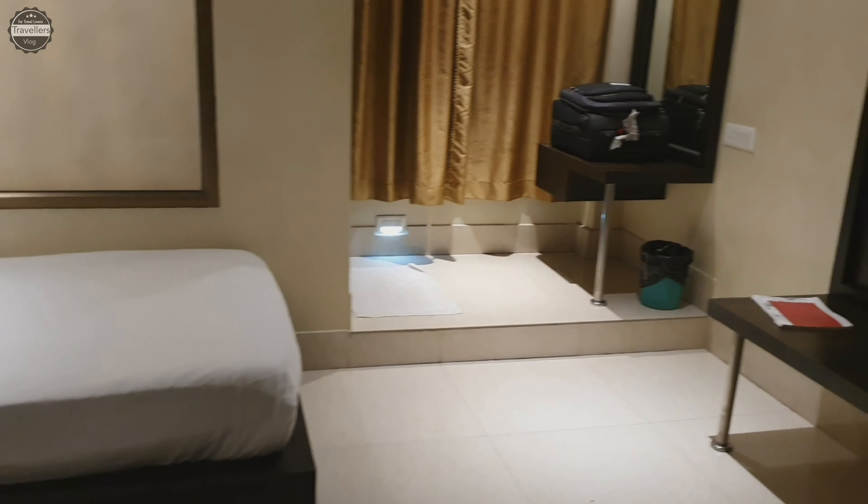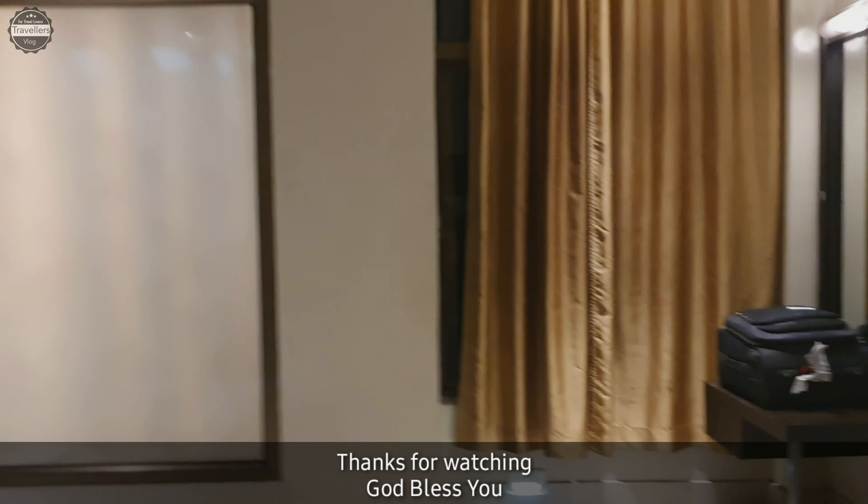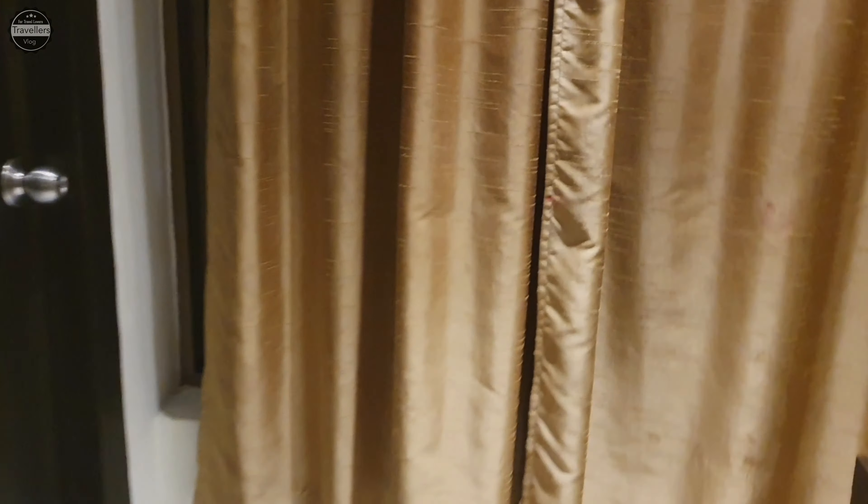If you are visiting Tejpur, you can keep Hotel Kalash in consideration. This hotel is located where transportation is easily available — if you want to go to Guwahati or Dibrugarh, you will find buses from right below this hotel. I hope you liked this video. If you did, please like, share, and subscribe to our channel for more interesting videos. See you in the next video. Thank you so much.